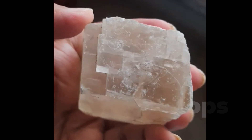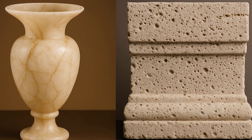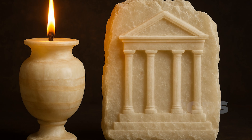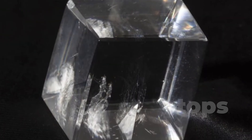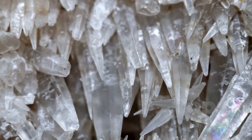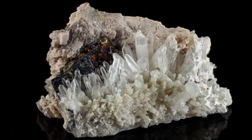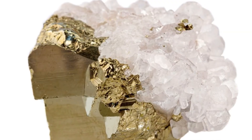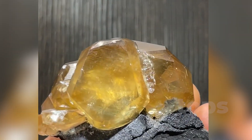Historically, calcite shaped civilizations. It was carved into alabaster lamps in ancient Egypt and used in Roman architecture as travertine. Today, calcite appears in everyday products from toothpaste and paint to optical components, and even plays a role in metaphysical wellness, where it's believed to enhance clarity and remove energetic blockages. While it lacks the brilliance of a diamond or the fire of opal, calcite teaches us something more profound — that actual value can lie in clarity, responsiveness, and the quiet intelligence of form. It's a stone that doesn't just reflect light; it invites you to see differently.